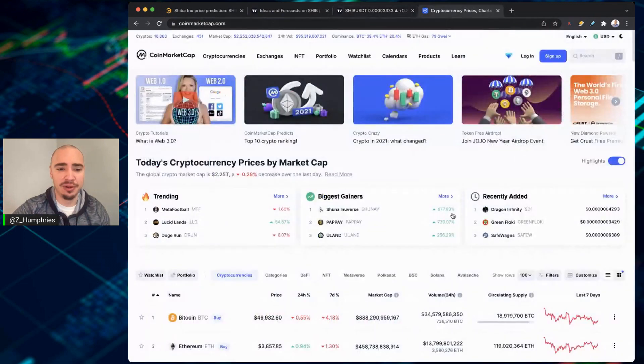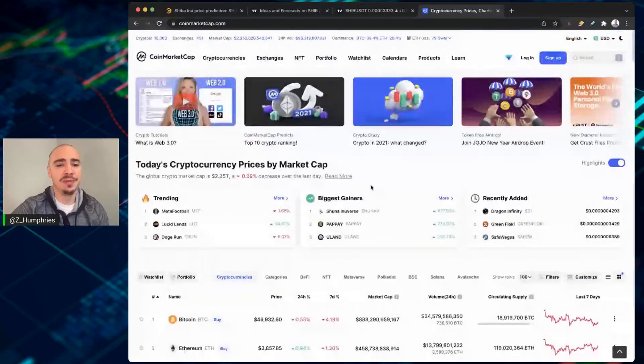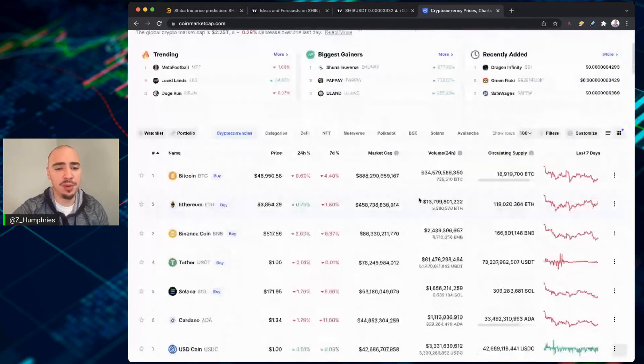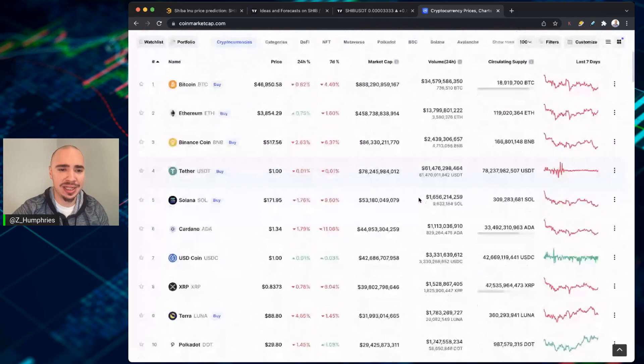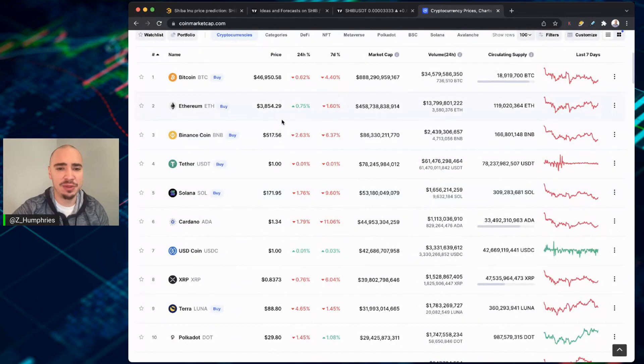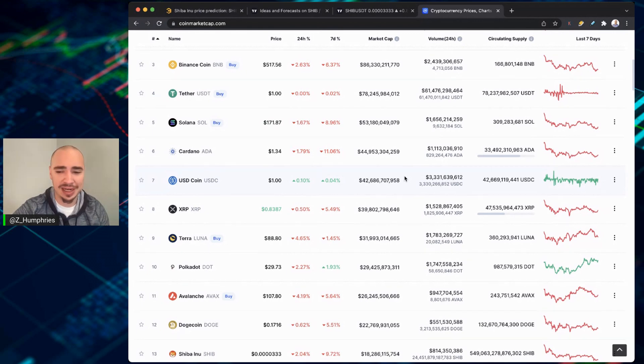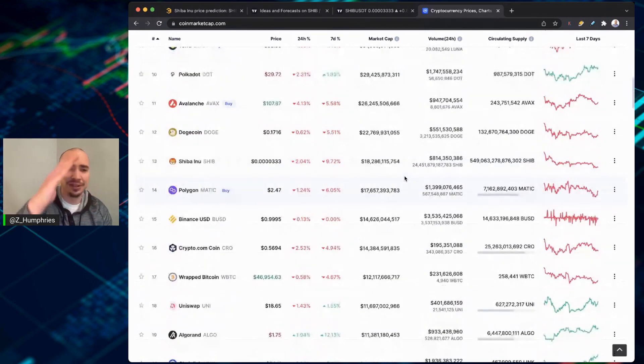Let's look at the overall market and see what's going on. We're pretty much flat today. The overall market is 2.25 trillion — we've been hovering around that number for quite some time. Ethereum is 38.5 and some change. Bitcoin is getting close to 47 here. We continue to go back and forth between these ranges: 46,000, 47,000, 48, maybe pop up to 50 and then come back down to 48 or 47. It just seems like we're always in this cycle of very choppy market conditions right now.